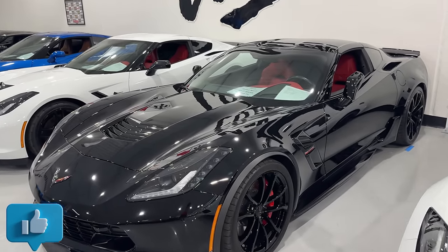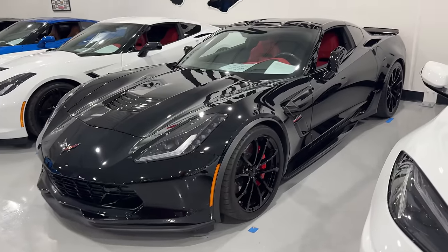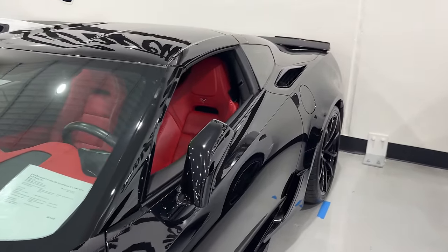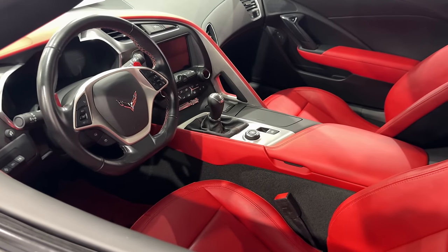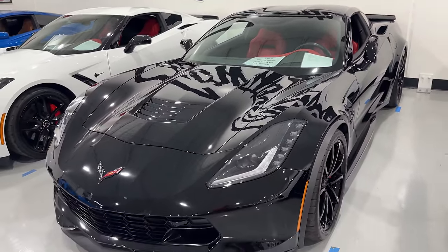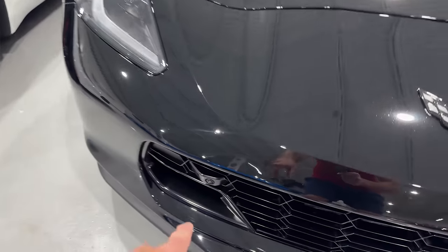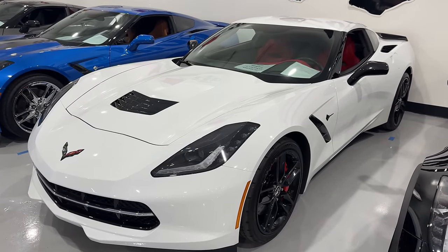Now we're moving on to the C7s. This is a 2019 Grand Sport — 9,047 miles, $67,995, 2LT. A lot of people think the Grand Sport is the sweet spot between the Stingray and the Z06 for a track car, and I heard so many great things about it when I had mine on the track. It was phenomenal because you can get the power down; it's got the wider wheels. This one is a manual transmission with a red interior. It also has three-quarter length side skirts, stage one rear spoiler, stage one front splitter, and cameras that'll definitely save you parking this car.